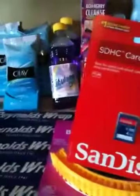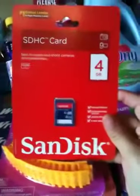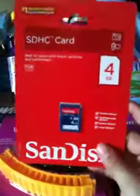The SanDisk card was 50% off at Walgreens this week, so I went ahead and grabbed one for my Vivitar video camera that I just bought at CVS.